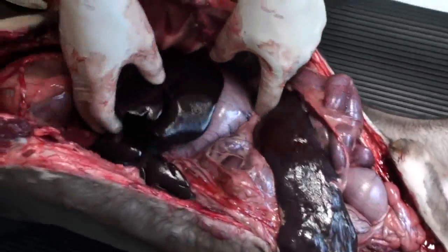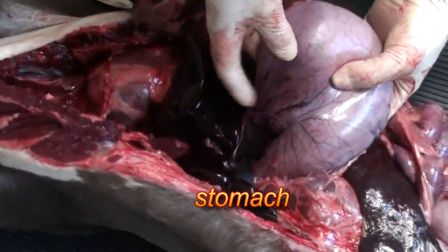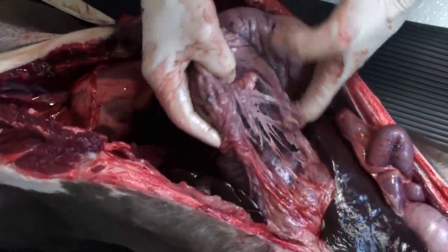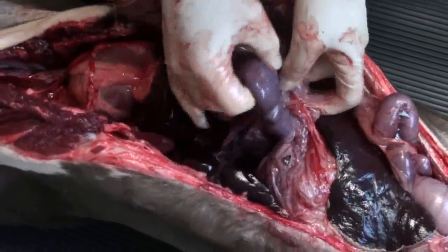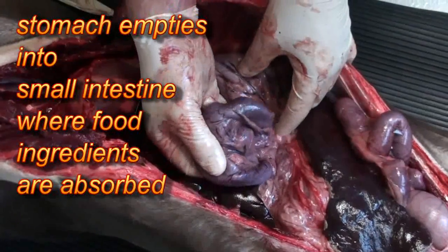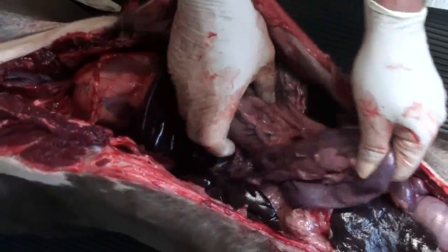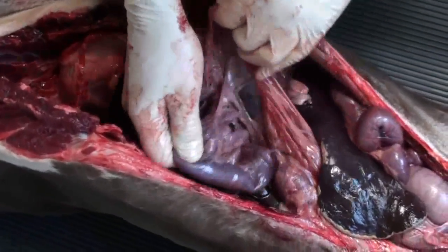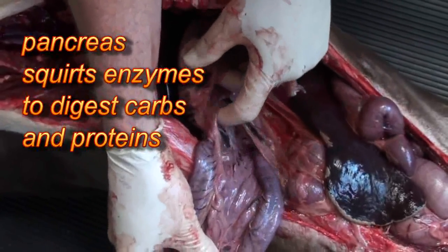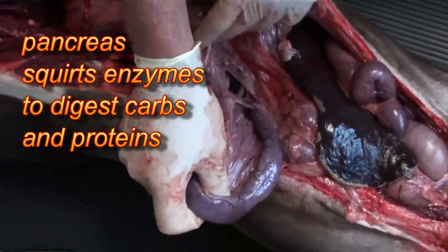So underneath the liver, always right next to the liver, is the stomach. That's the organ that the food is stored in until it's ejected into the intestines, and slowly moves through the intestines as the intestines get the food value out of it. Next to the intestine, right here, is the pancreas, and the pancreas is the organ that squirts stuff into the intestine to digest the food.